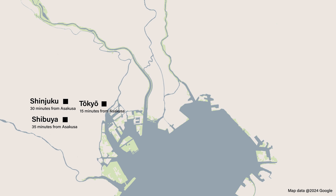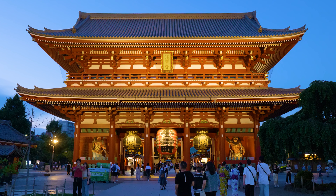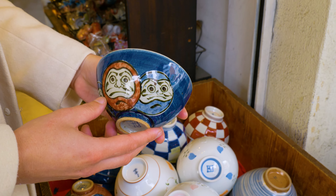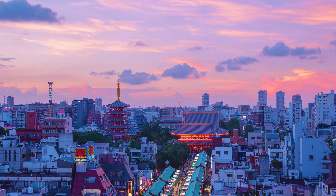Located in the east of Tokyo, Asakusa is both a famous sightseeing spot and a popular place to stay due to its direct access from Narita and Haneda Airport and relatively cheap accommodation. If you want to soak in traditional Japanese vibes, gorge yourself on delicious street food, or pick up unique souvenirs, Asakusa has that covered and more!